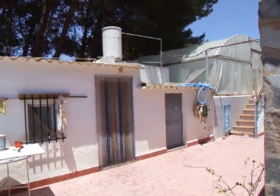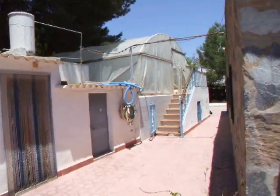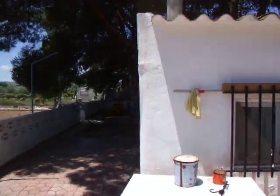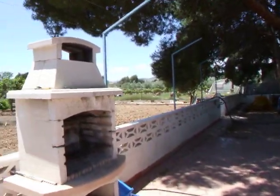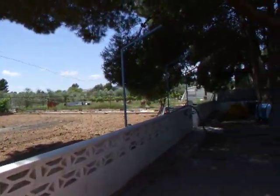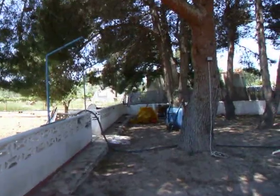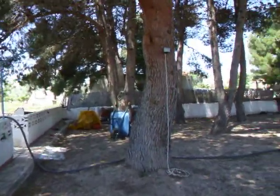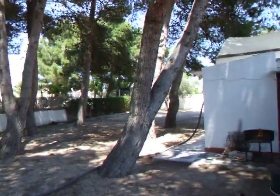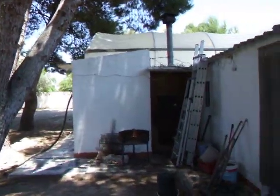Outside kitchen, pump room, swimming pool, barbecue. Going into the nice shaded area underneath the pine trees. Outside oven.